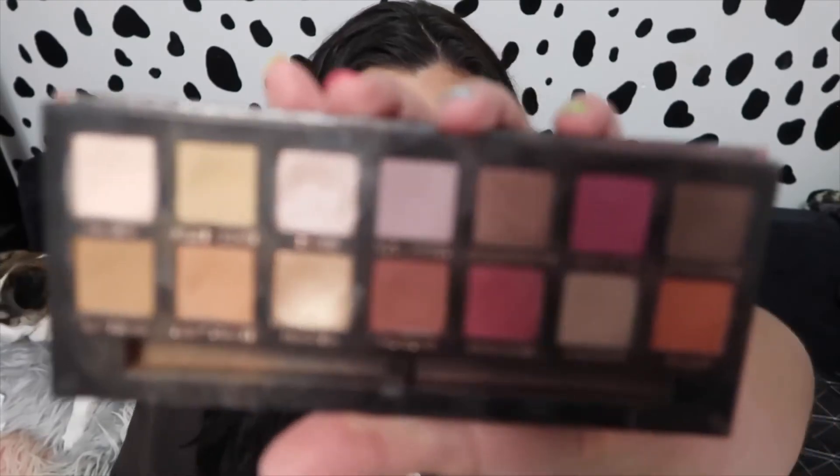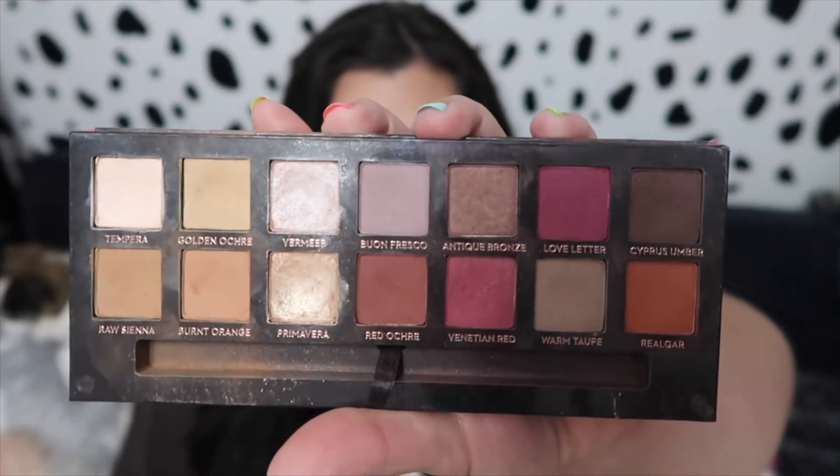I am thrilled with how everything in this palette turned out. I went ahead and grabbed one of my other ABH palettes so you guys can see a size difference. I went ahead and picked my Modern Renaissance to show you guys the size difference in these palettes. Basically they're the same length and everything — they're like the same size.